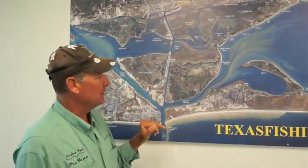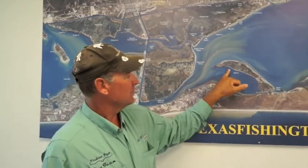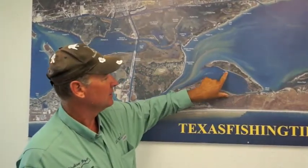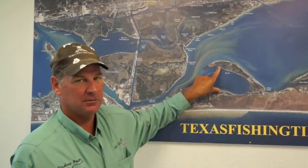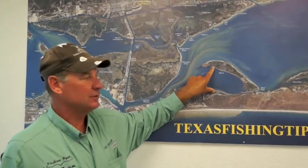Another really good thing we've been doing is catching some really nice reds behind Mud Island, right up on the island is where they're at. This works later in the day or early in the morning — cut thin fish, cut mullet, either one works, or you can wade fish and do your artificials.